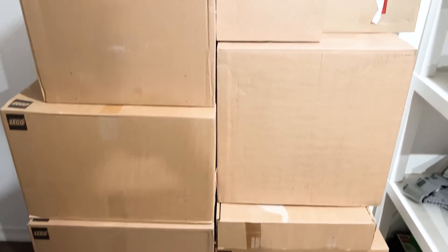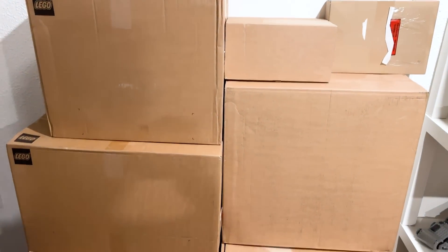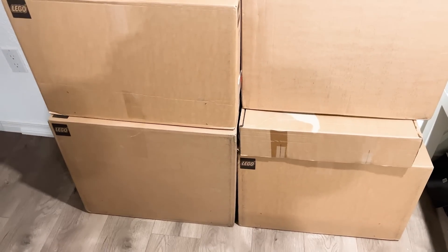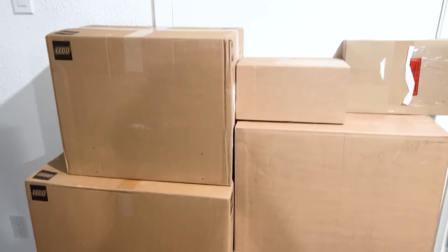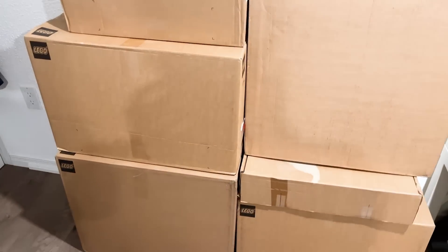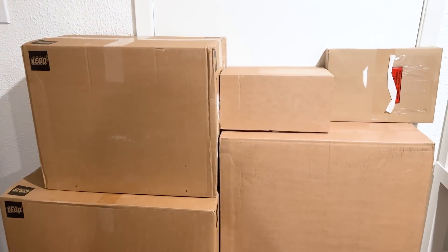Okay, so here's the next set of boxes. I've never had this many arrive on the same day before. This is actually a couple of different things — one of them I was not offered, but I'm glad it's here. The Batcave was just revealed, I don't believe it's here, but let's go ahead... I don't really know where to begin.